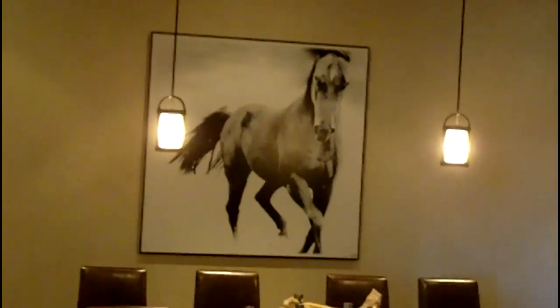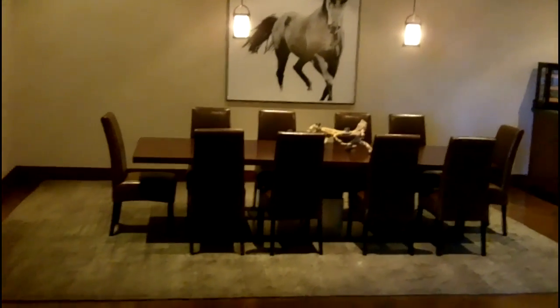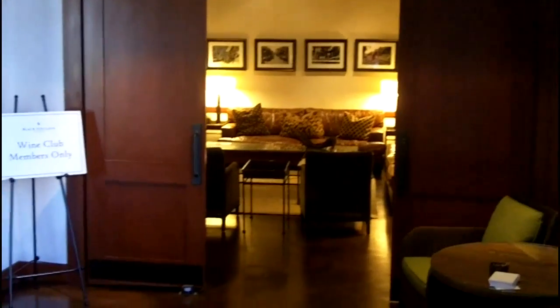Inside the Black Stallion Winery they have two private tasting rooms off to the side of the main tasting room, which is really beautifully appointed inside — big, high ceilings, very airy, very spacious, lots of intimate seating. And over here you have another space for the wine club members.